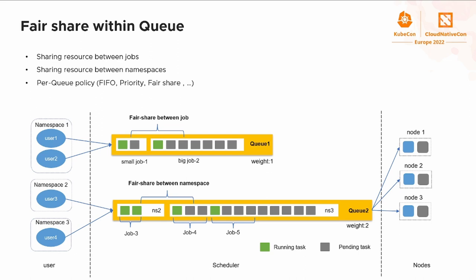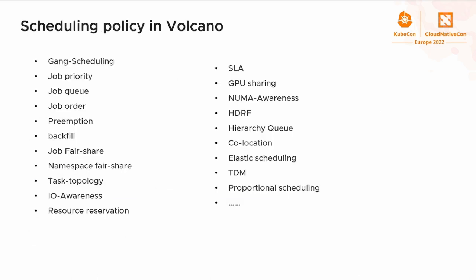From the graph, user1 and user2 submit a small job and a big job to the same queue. The small job might get starved without fair share scheduling. Volcano ensures big jobs and small jobs get resources fairly with the DRF algorithm. We also add namespace fair share in Volcano — although namespace 3 submits more jobs than namespace 2, they get the same resources. As mentioned earlier, there are not enough scheduling policies in Kubernetes for batch workloads, and we have spent a lot of effort to fill these gaps.